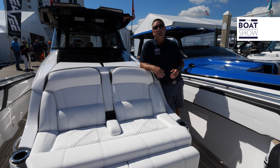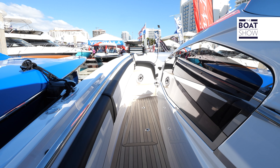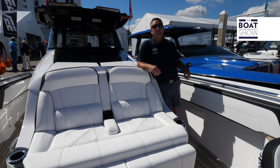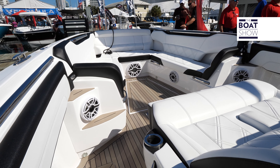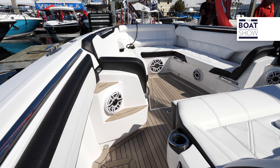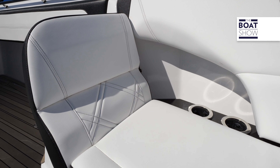All throughout the boat there's permateek under your feet for a nice comfortable ride that's easy to clean. As we turn our focus up to the bow, there's a huge U-shaped seating area with twin forward-facing loungers, and just in front of the cabin we have a luxurious, well-detailed lounger as well.